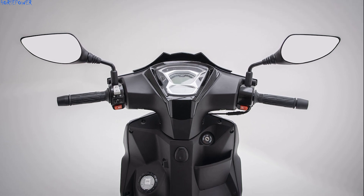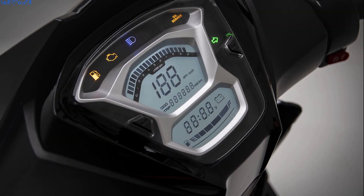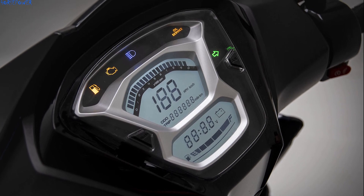The instrumentation is also new, with a two-quadrant LCD display, and the larger compartment under the saddle is equipped with a 12-volt socket.